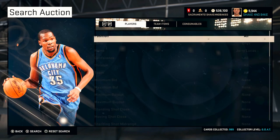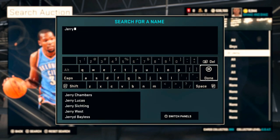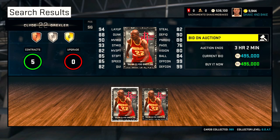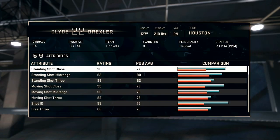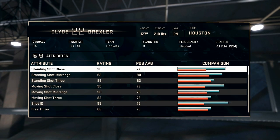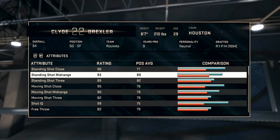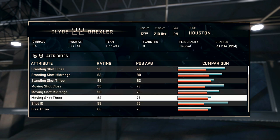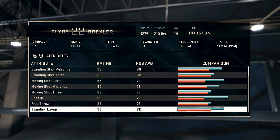Now let's check out the other throwback on the block, and that is the Clyde Drexler. There are only two on the block right now — wow. The Clyde Drexler's got a mean mid-range at a 93 overall, and then a 90 for moving off the dribble type stuff, 83 for the three-ball. Pretty nice, man. Those are some nice shooting stats.